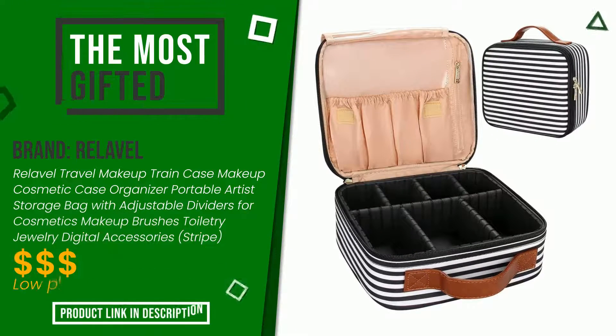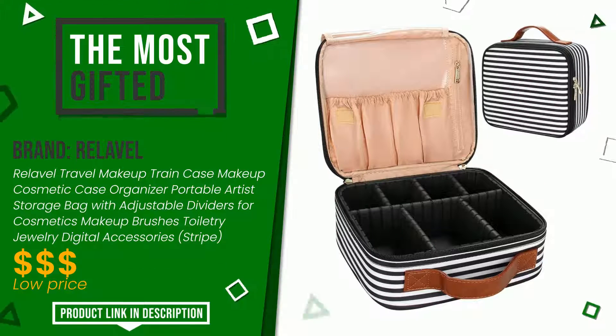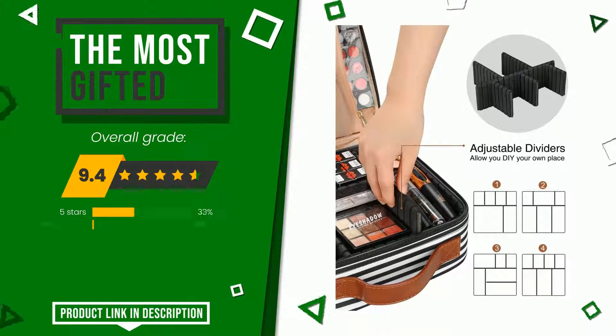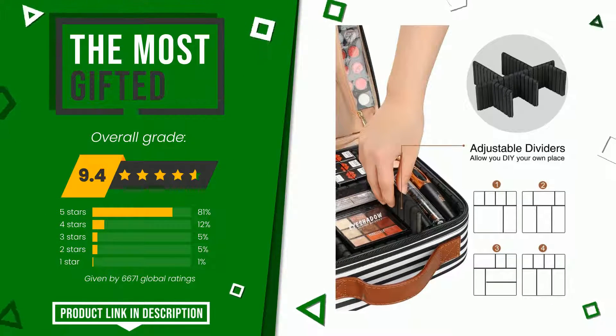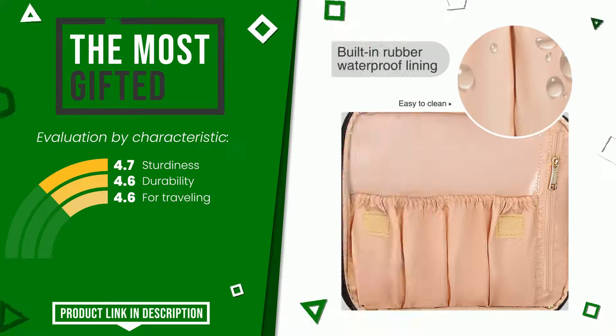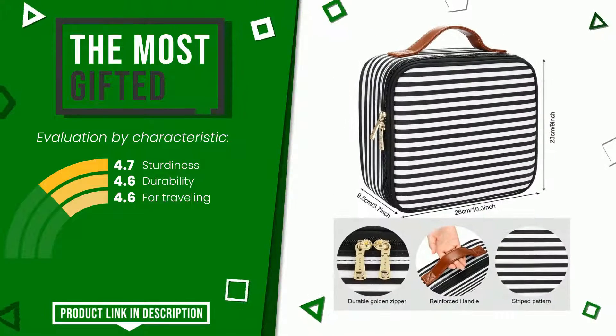Relaval made a product to which we awarded an overall rating of 9.4 out of 10. It currently turns out to be the most gifted. The main features are: sturdiness, durability, and for traveling. If you are looking for more information and want to see the updated price of this product, check the link in the description below the video.